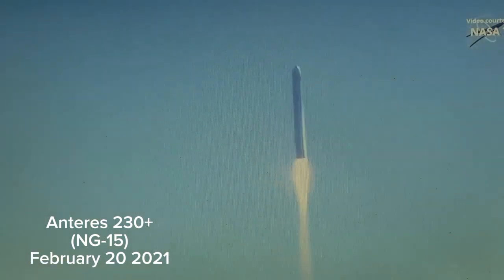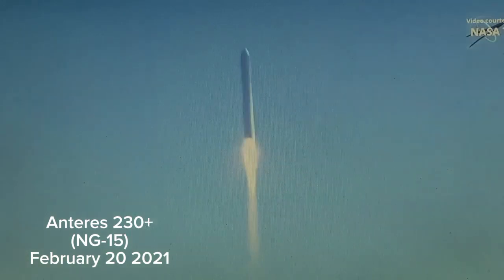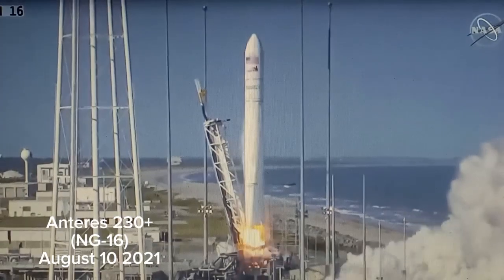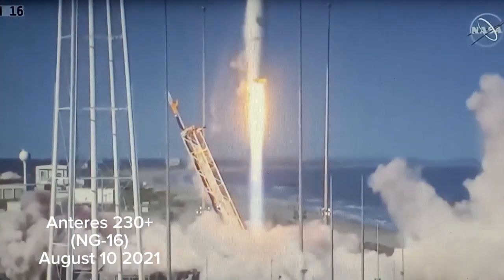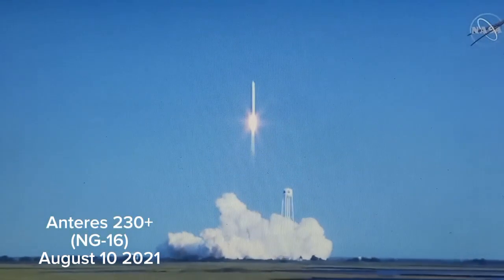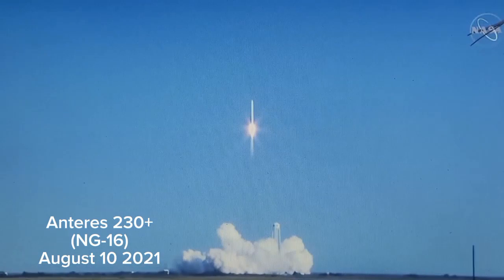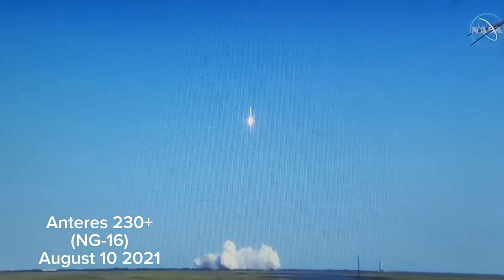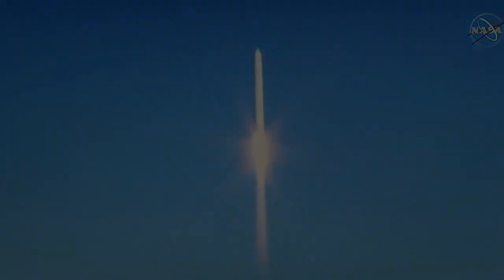The SS Katherine Johnson takes flight on this, the 59th anniversary of John Glenn's Mercury flight. We have engine ignition. Main engine start. And we have liftoff of the Antares NG-16 mission from the Wallops Flight Facility. Engine at 100%, attitude nominal. The SS Ellison Onizuka now on its way to the International Space Station to deliver more than 8,200 pounds of cargo. Good first stage performance so far.